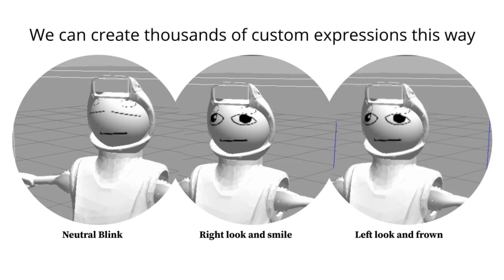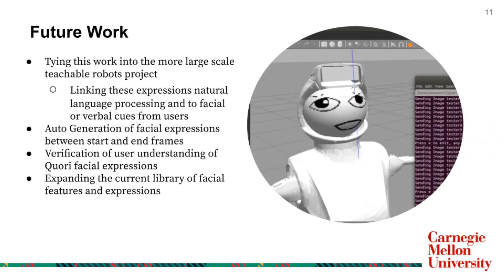This work is part of a larger project developing teachable robots for a peer tutoring context. This is still in its early stages, but going forward, we hope to link these facial expressions to body language cues and natural language processing. Specific to this project, there is likely future work on auto-generation of features like eyes or the mouth between stills instead of relying on hand-drawn animation, testing of the understandability of CORI's emotions, and expanding the library of facial features and expressions.